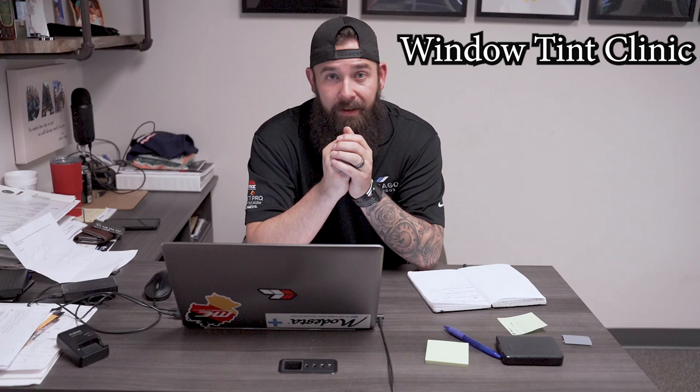What's up everybody? Jason, Chicago Auto Pros, Car Guy Supplies. I just have a quick announcement for a class that we're going to be hosting here at Chicago Auto Pros Lombard.